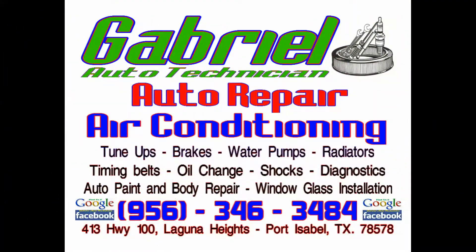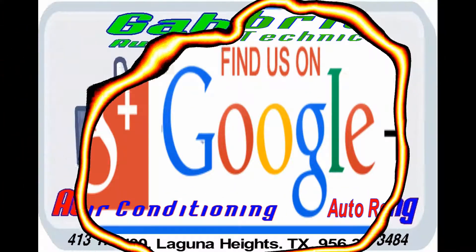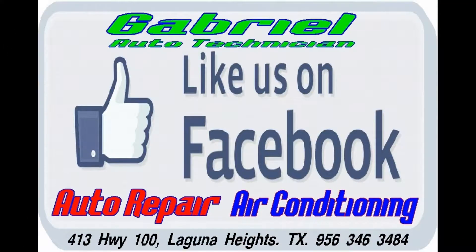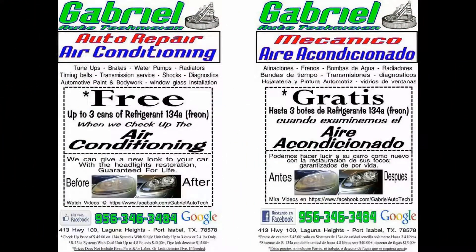Or replace it — featuring computerized diagnostics. Gabriel Auto Technician, 413 Highway 100, Laguna Heights. That's Gabriel Auto Technician, 413 Highway 100 in Laguna Heights.